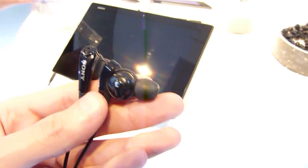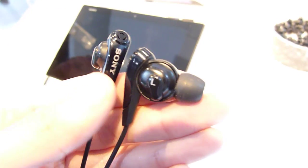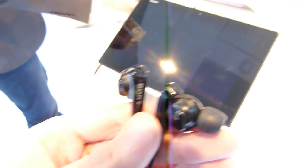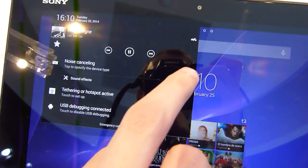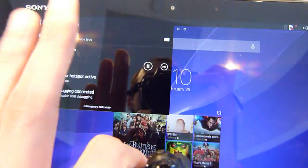I'm about to show you the new Sony noise-cancelling headphones. Unlike traditional headphones, they have the microphone built-in, but they're not powered and don't have batteries. They work with the Sony Xperia Z2 phone and the Sony Tablet Z2. When you connect them to the tablet or to the phone, let me show you the menu — you have the option to have the noise-cancelling effect on or off. Now it's on, and I can just touch it and it's off.